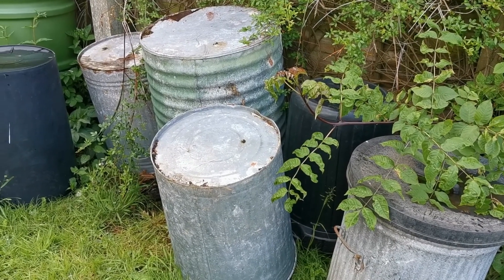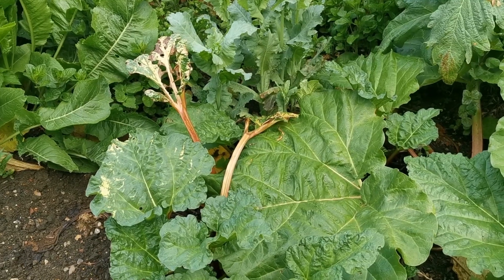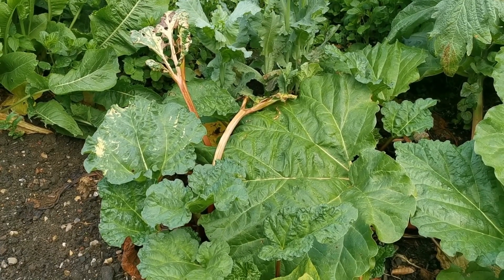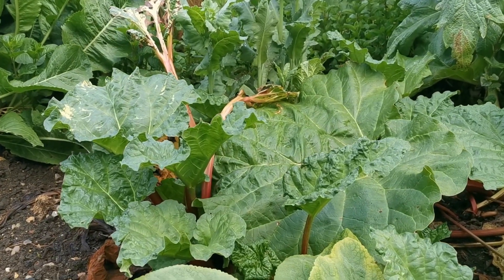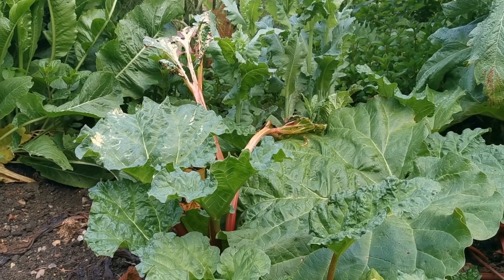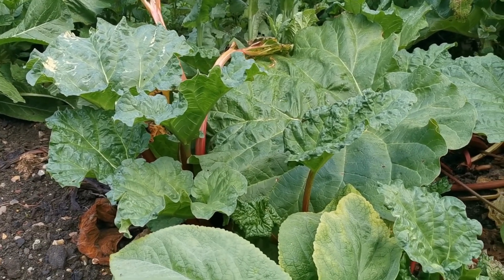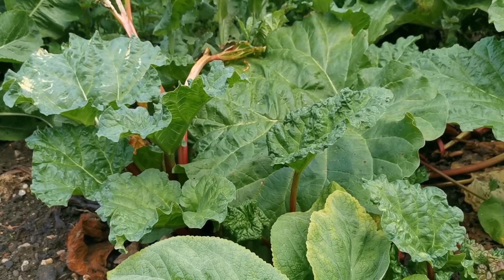These are the covers we used for the forced rhubarb earlier in the season, and this is what happens if you leave them on slightly too long. Middle of May is about the last point you can leave these on — otherwise it gets far too hot under the covers and the rhubarb goes soft, fleshy, and rots away. But the plant is growing back and will recover perfectly well.